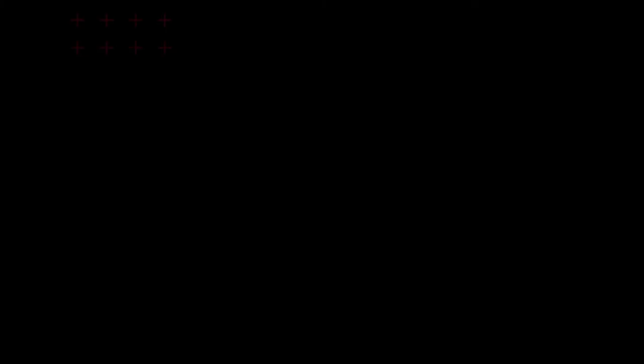Thanks for watching. Don't forget to subscribe and ring the notification bell. New videos are coming soon.